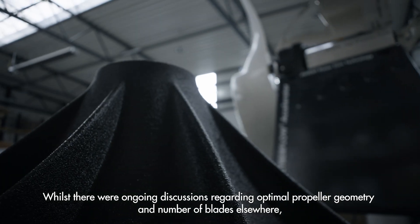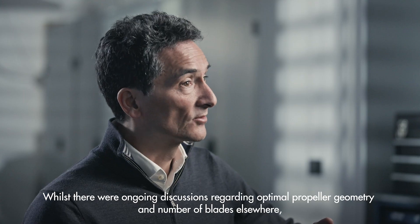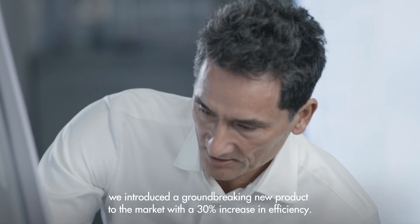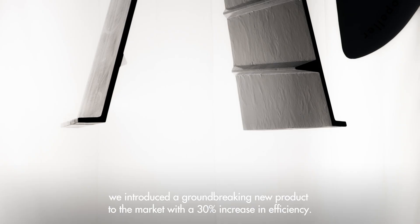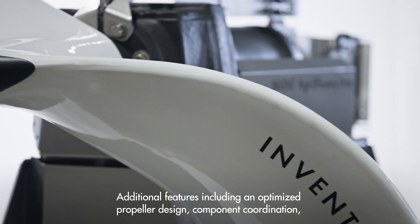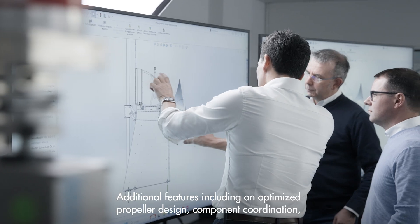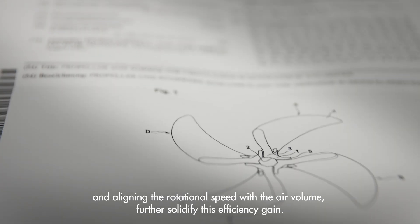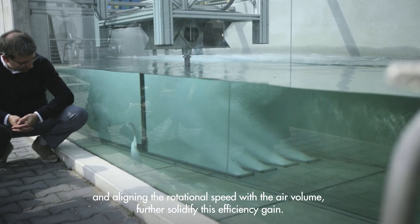Whilst there were ongoing discussions regarding optimal propeller geometry and number of blades elsewhere, InVent introduced a groundbreaking new product to the market with a 30% increase in efficiency. Additional features, including an optimized propeller design, component coordination, and aligning the rotational speed with the air volume, further solidify this efficiency gain.